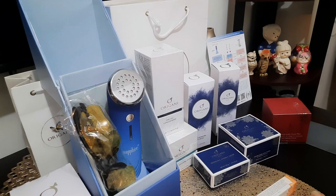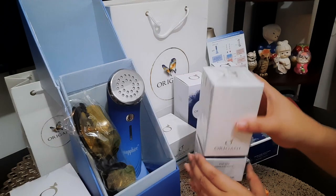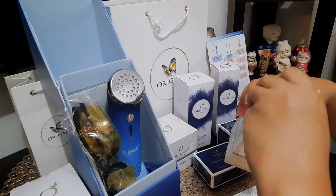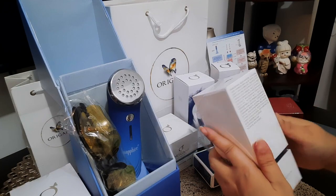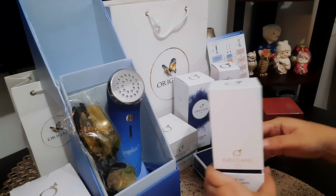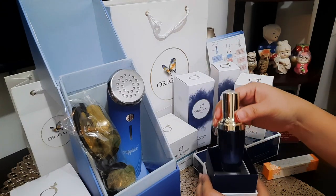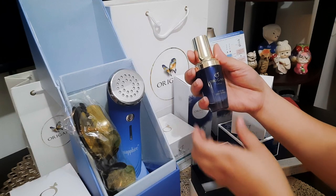We can now proceed with opening these gifts — para ayaw ko nga i-open kasi feeling ko this is so precious. But since it's a gift, let's open it. Sobrang nahiyang ako nung kinuha ko kasi sabi ko sa owner, talaga dapat gumanda ako — kasi kung hindi, paano ko naman sasabihin na hindi siya effective. So dapat talaga mag-effective siya sa akin. This is the eye gel concentrate.